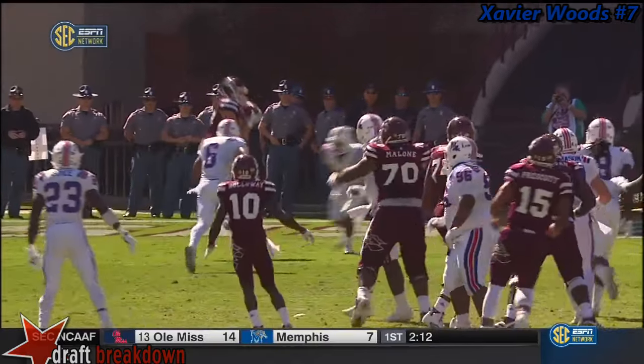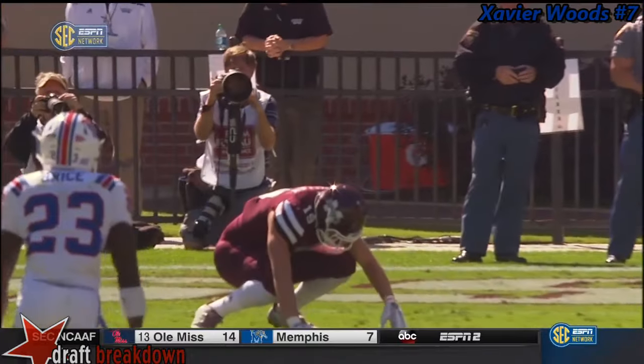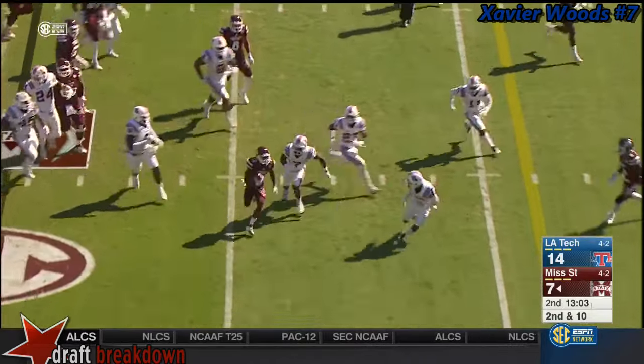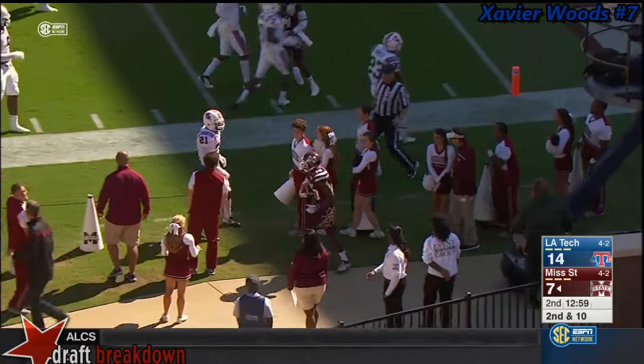Prescott with pressure again. The offensive line for Mississippi State struggling with the looks. All the way behind Prescott, now set off to his left, and he gets the handoff. Jitterbugs his way through the middle, across the 20, down to 15, and the run is terminated.